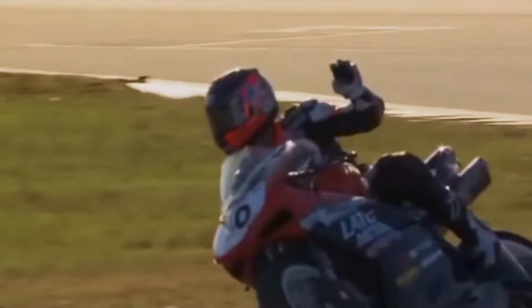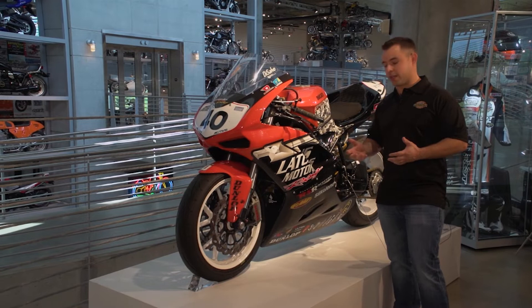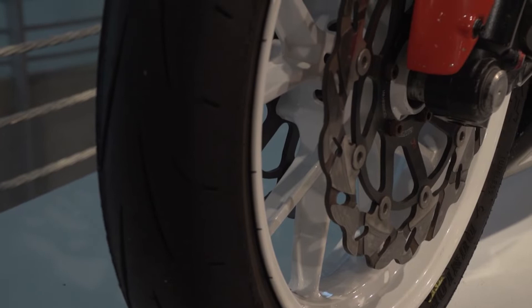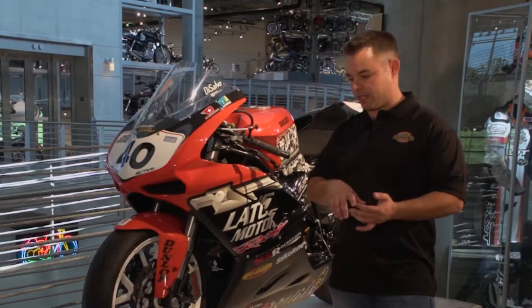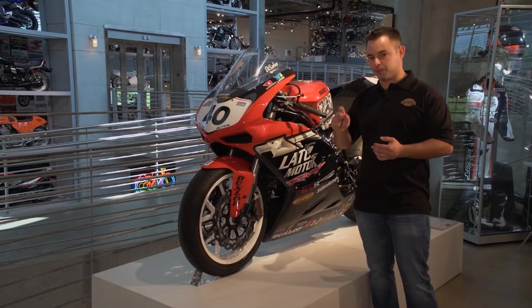This Ducati 848 Evo is a pretty special motorcycle in the way that it took me to that Daytona 200 victory, because we did it with two engines. The first engine blew up right as the red flag was coming out during that race. The reason for it was because the front tires that the whole field was running were no longer viable as a race tire for the remainder of the race. They had just repaved the track that year, and we had never seen temperatures that high on the new surface until race day. Everybody's front tires were failing.